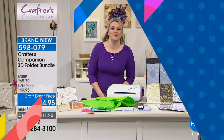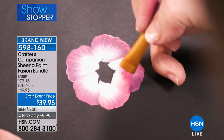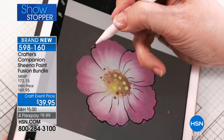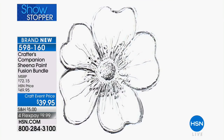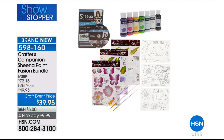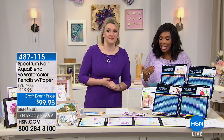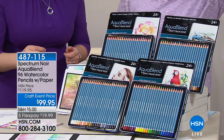We have to move on. Coming up in about eight minutes, Sheena Douglas is joining us with the paint fusion bundle — she'll walk you through every step with a DVD included. But first, Sarah has one more item: the Spectrum Noir AquaBlend 96 Watercolor Pencils. They come along with the paper and you're getting every color of the rainbow at a dollar a pencil. Comparable quality artist-grade pencils like this will run you $4 to $5 per pencil.